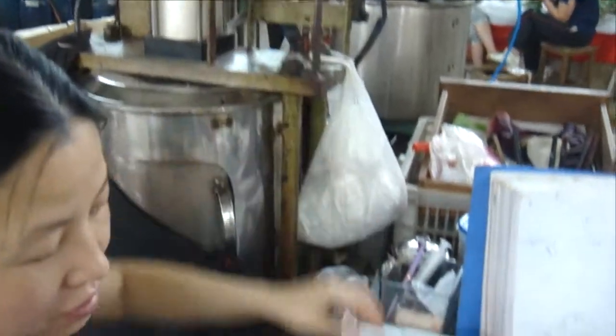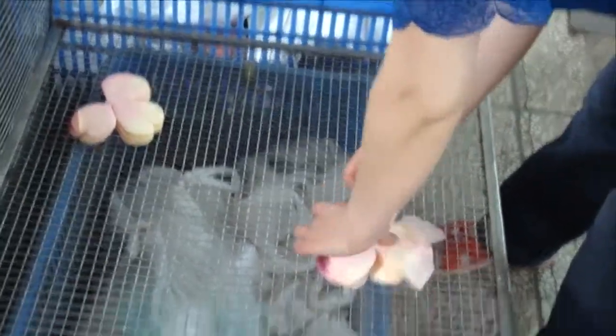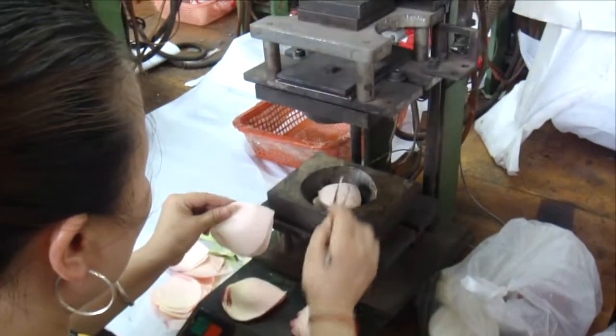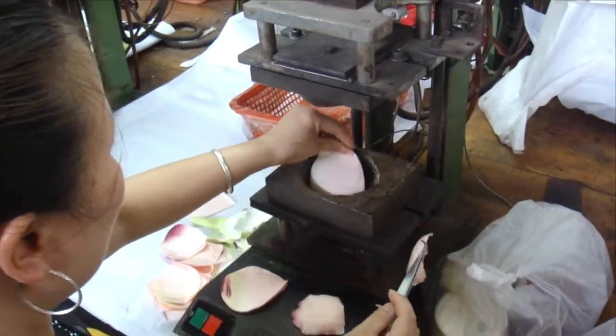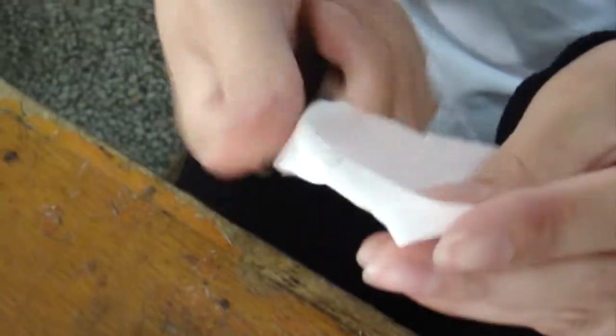Then they're dried in the spin dryer, and later the color is baked in permanently in an oven. This machine stamps the petal to create the shape and texture onto the fabric using a mold form that's inside.